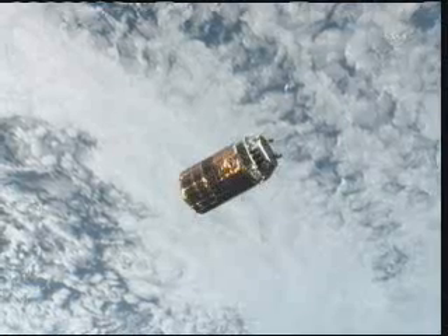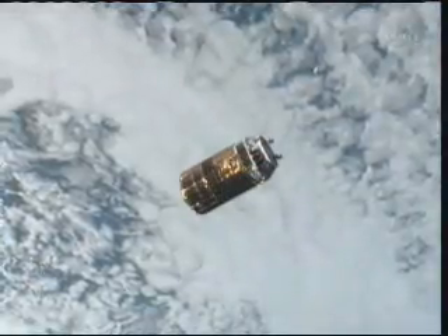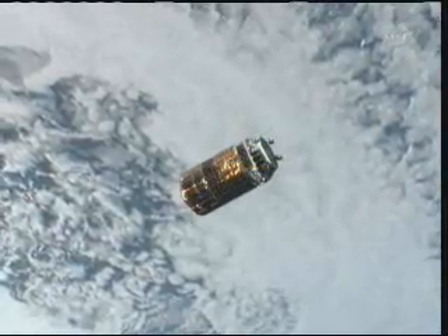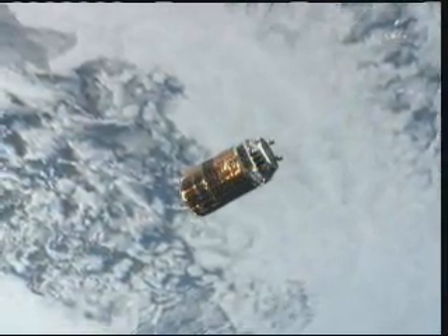Configuration for Coleman to use the station arm to reach out and latch on to it. All of those operations are due to begin around 8 or 8:15 a.m. Central Time later on this morning, and of course we'll have live coverage here on NASA TV of all of that.